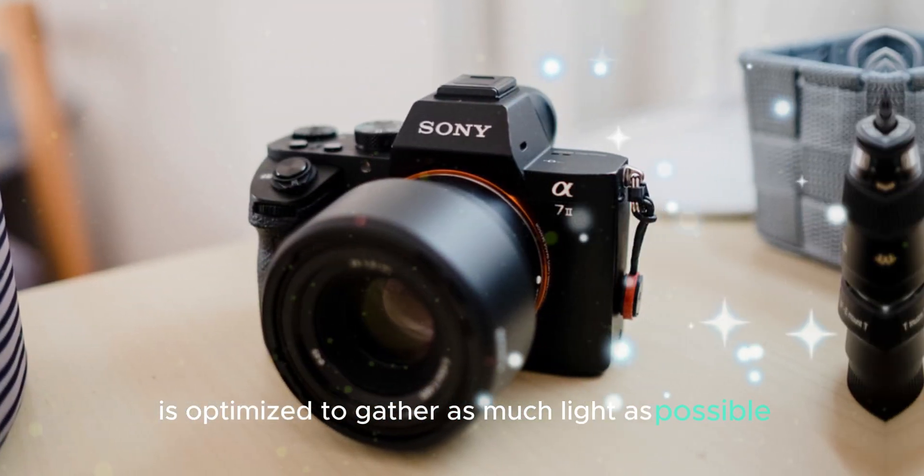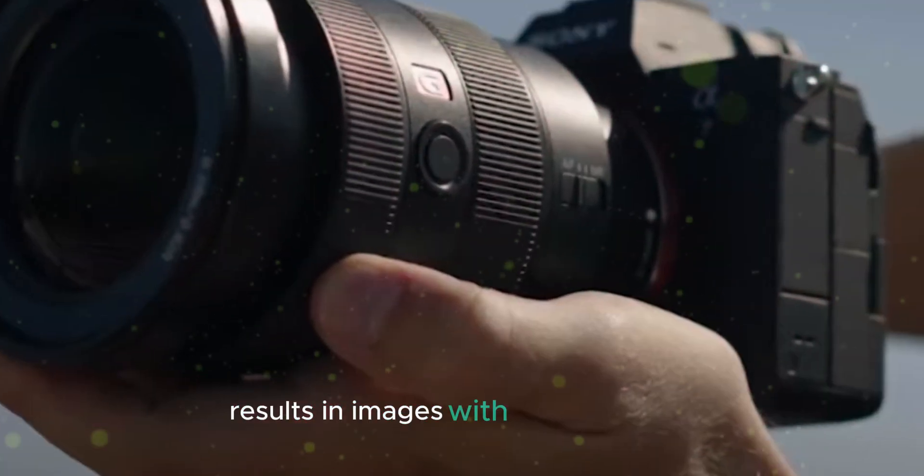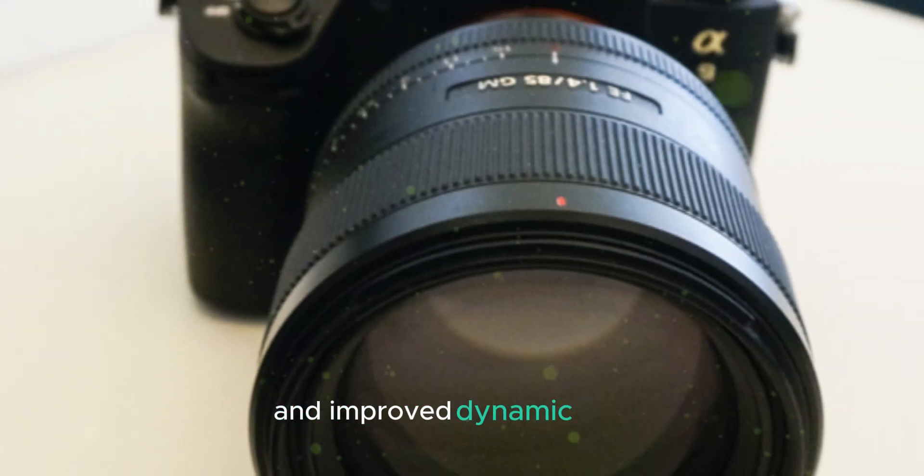Each pixel on the sensor is optimized to gather as much light as possible, even in low-light conditions. This increased light-gathering capability results in images with reduced noise and improved dynamic range.